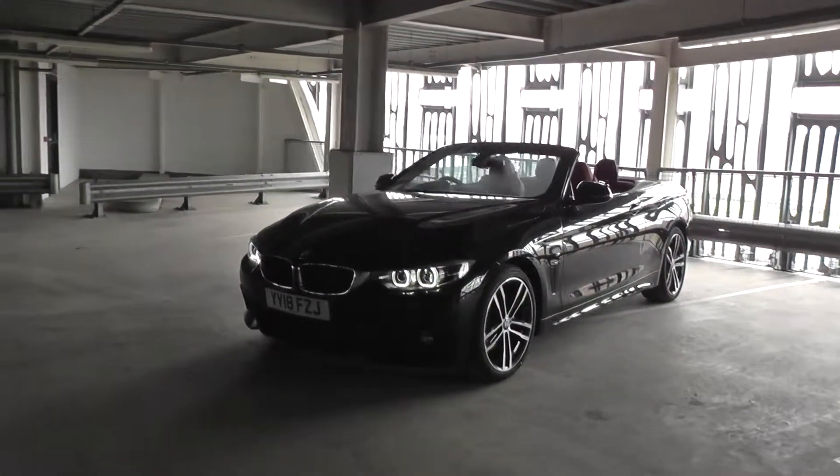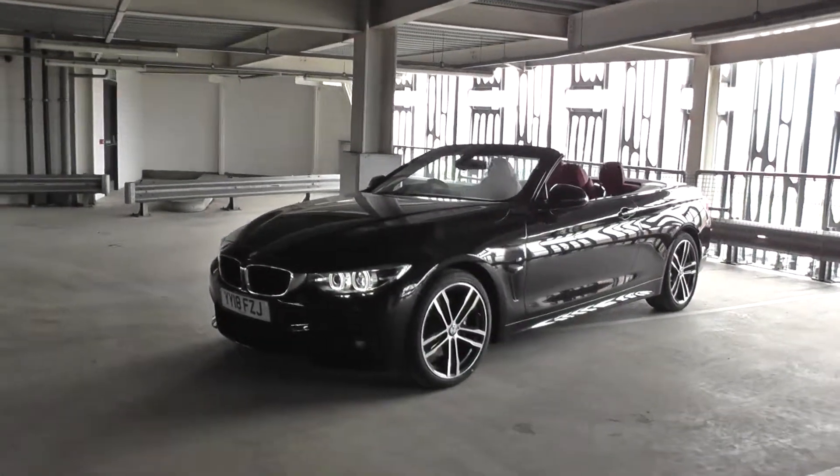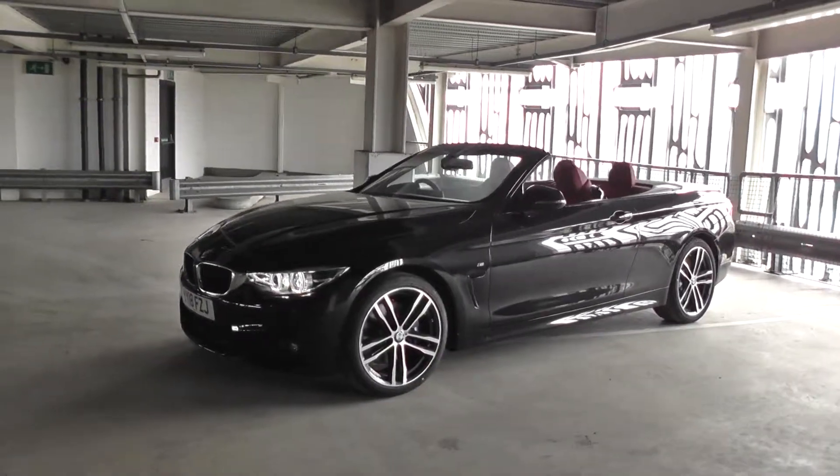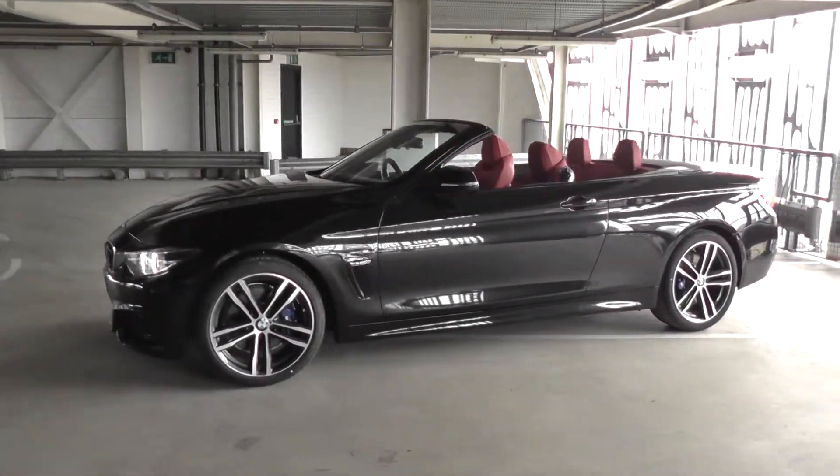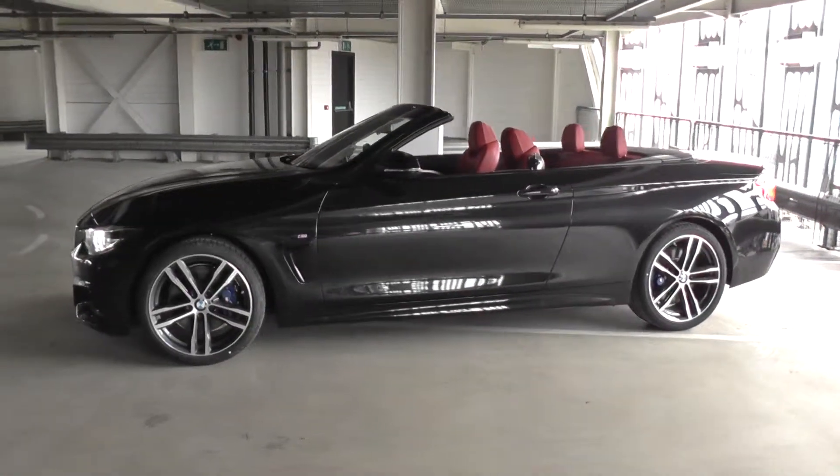Here at Stratham BMW Hull, we have this 18 registration, delivery mileage BMW 420i M Sport convertible. The car is finished in black sapphire with coral red Dacota leather interior.